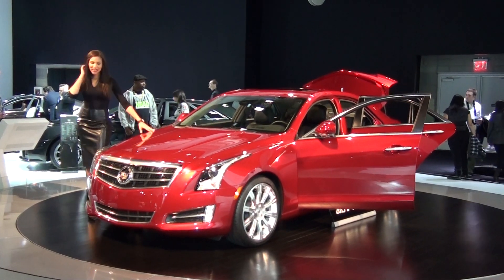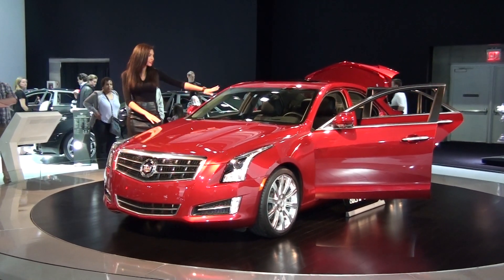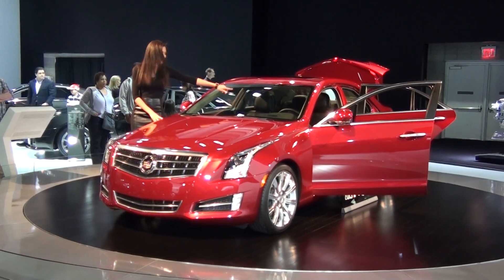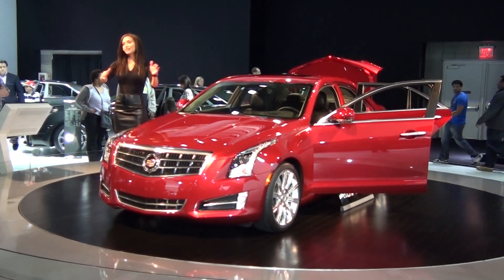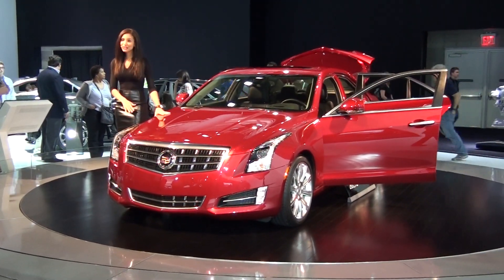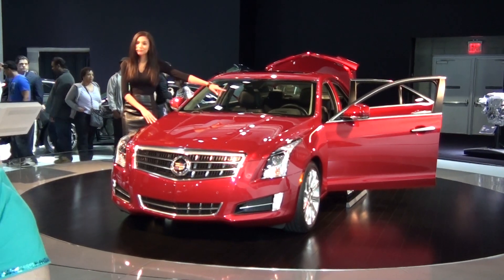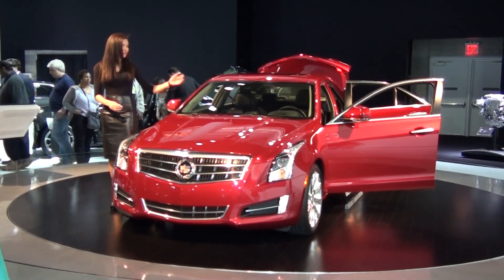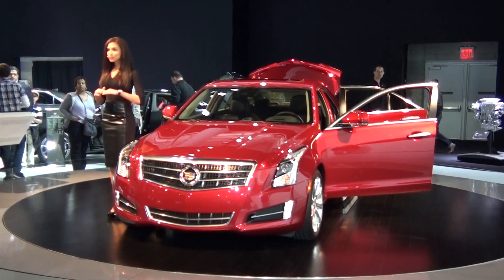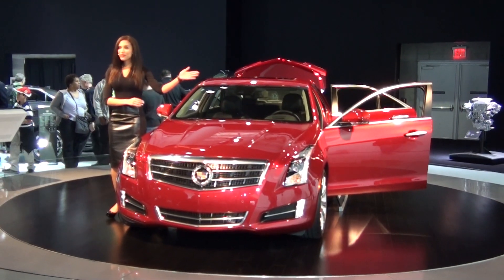A few other great features you'll see on the ATS: we feature adaptive cruise control, powered by a camera on the front. The way it works is it reads the vehicles in front of you — if someone starts to slow down, it can automatically slow your vehicle down as well. Over here, that is your heads-up display, making it safer than ever — you don't even have to look down at your dashboard. It displays everything on the windshield right in front of you.